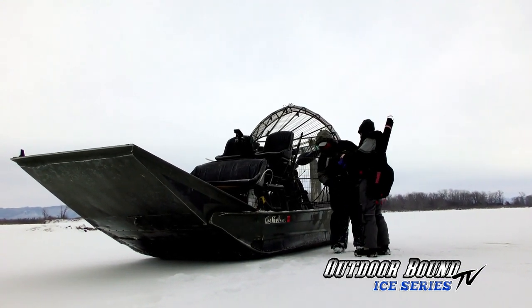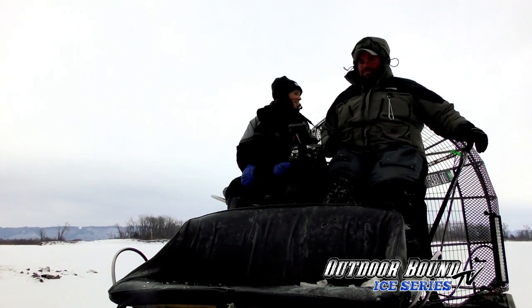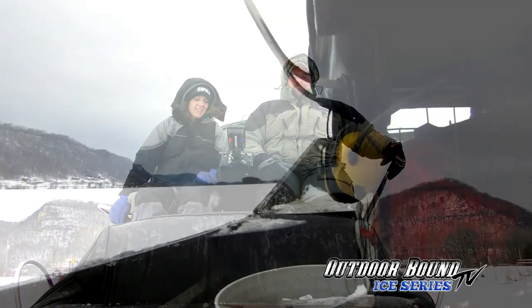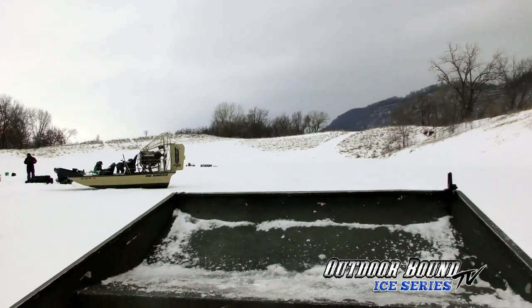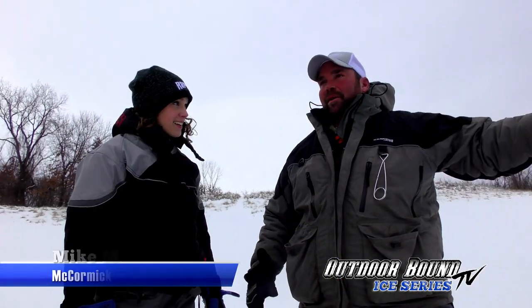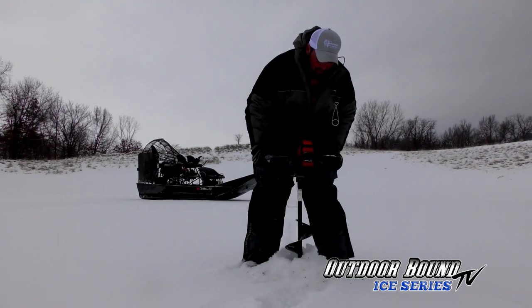It's day two of the trip and Outdoor Bound TV pro Ana joins us for some incredible Mississippi River backwater perch action through the ice. We're going to target perch back here in this bay off the channel. They come roaming through here to feed, get out of the current, rest a little bit, and then meander back. All day long they're coming in and out. We're going to fish some spoons tipped with some spikes and see what we can get going—hopefully we catch them when they're hungry.